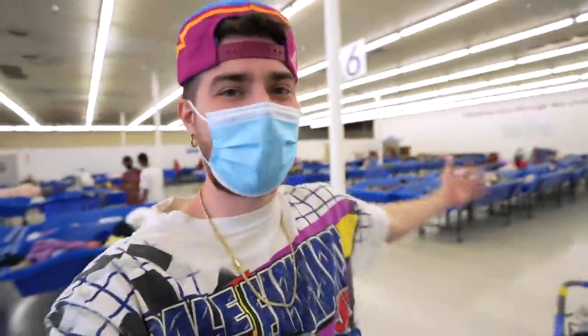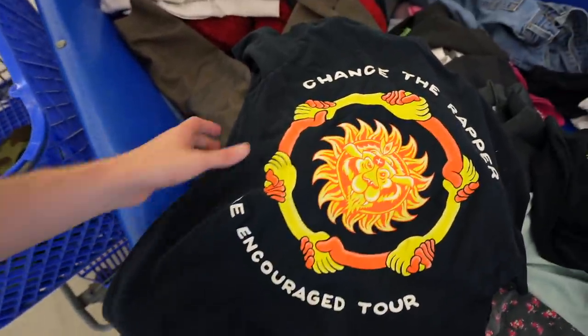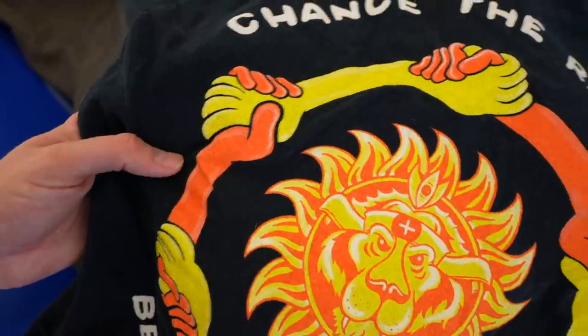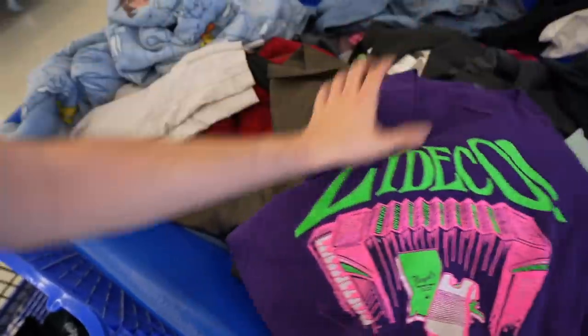Alright, we're live in the mix in the Goodwill bins. They've put out one rotation since I've been here — did I find anything crazy? Not really, not at all. But I did scope some pieces just laying around. The one piece I grabbed in the rotation is a very clean Chance the Rapper 'Be Encouraged' tour tee — got the lion and a bunch of people arm wrestling with noodle arms, mac and cheese color scheme. There are also a couple of single stitch bangers just hanging out in here.